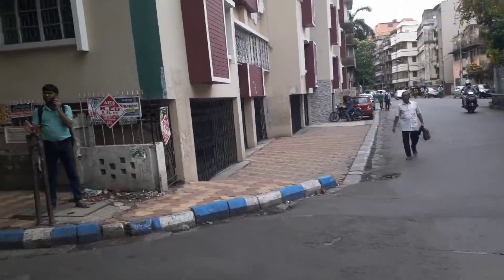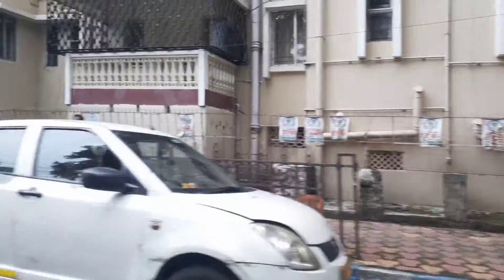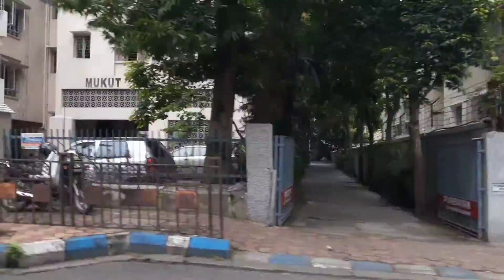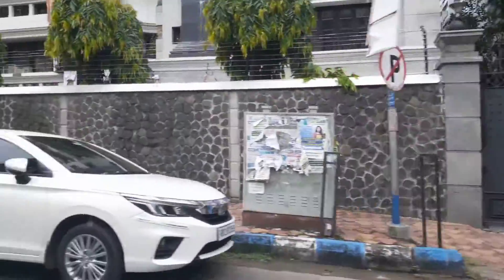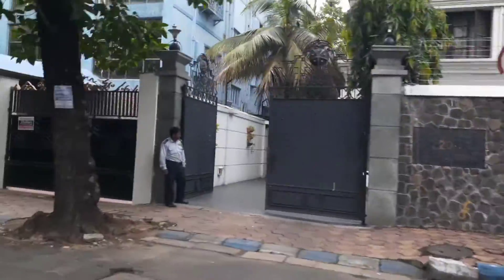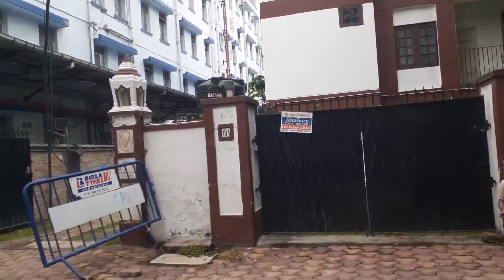This is Iqdalia Road in South Calcutta. I am showing you the places where I grew up. This is my city. I am a Calcutta-born girl but don't live in Calcutta, as you know. So this is the area.